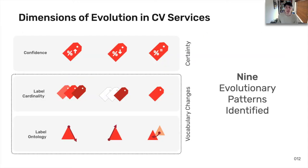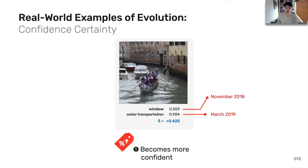Our analysis has helped us identify nine evolutionary patterns in these computer vision services. They generally fall under two broad groups. Firstly, confidence intervals are non-static and evolve with time, while developers write code assuming that these intervals are static. Secondly, changes to the label sets returned from the same image can change with time. To make this a bit more concrete, here are a few examples from a real world service.